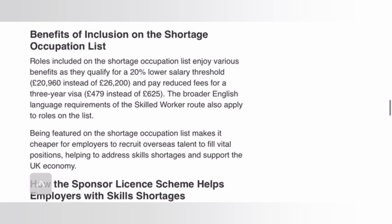In terms of the benefits of inclusion on the shortage occupation list: roles included on the list enjoy various benefits, as they qualify for a 20% lower salary threshold — that is £20,960 instead of £26,200. So if your occupation is on the shortage occupation list, a sponsor only needs to pay you a minimum of £20,960, whereas occupations not on the list require a minimum salary of £26,200.